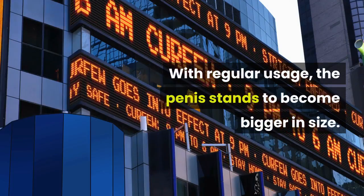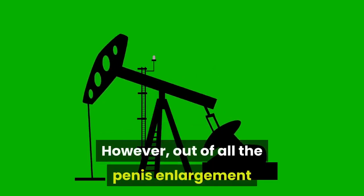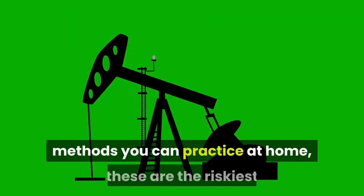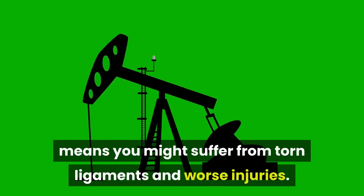With regular usage, the penis stands to become bigger in size. However, out of all the penis enlargement methods you can practice at home, these are the riskiest because using the pump in the wrong way means you might suffer from torn ligaments and worse injuries.